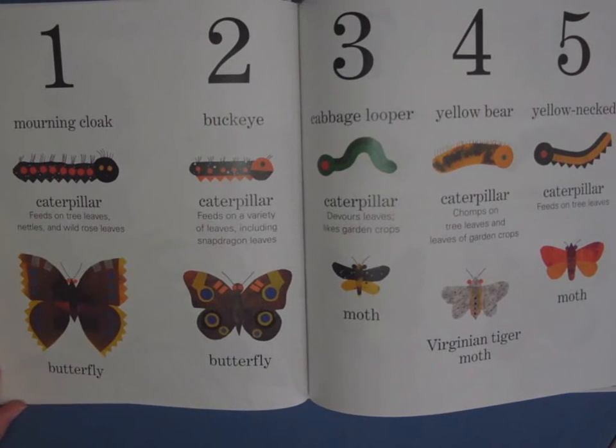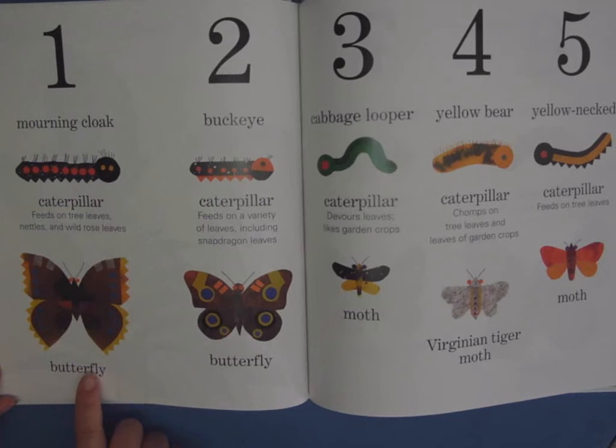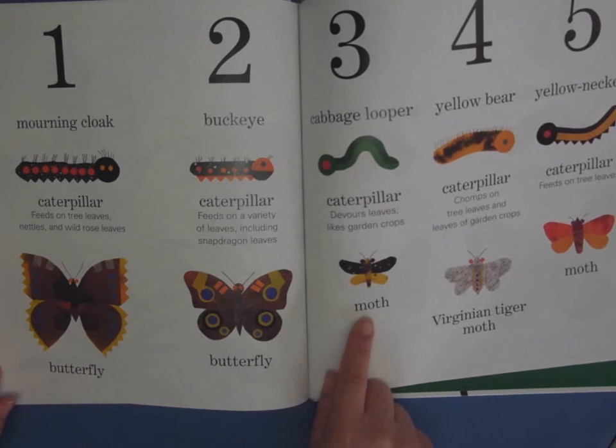One of the cool things in this book is it shows us all different caterpillars, and so it shows us the caterpillar and then what it turns into. Another neat thing is that not all of these caterpillars turn into butterflies — some of them turn into moths.